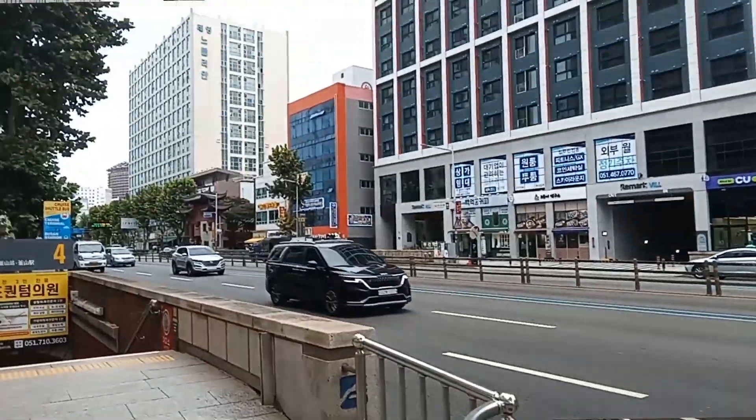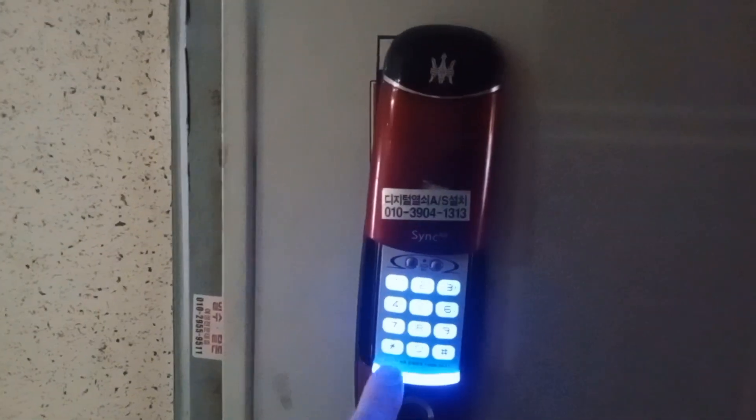We're going to cross over the road and I'll give you a little tour. Spoiler alert — it's small, and it's also one of the best deals we've ever got. Here we are on the 10th floor. Here's our unit, very close. We've got a keypad, so no need for keys.